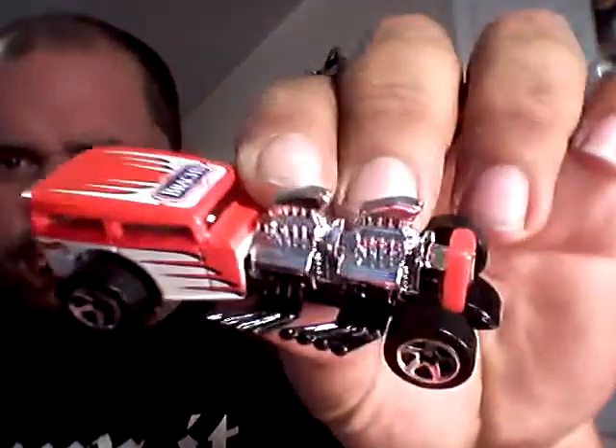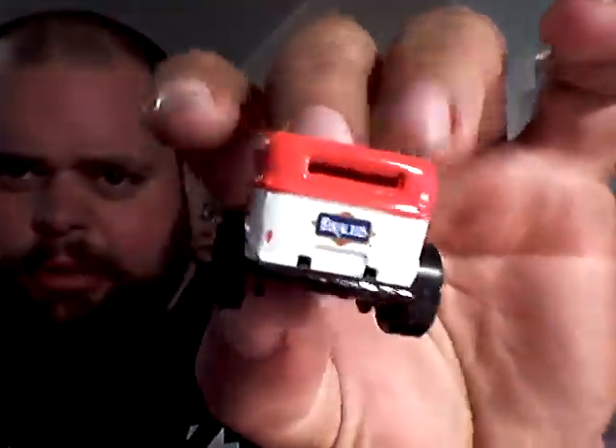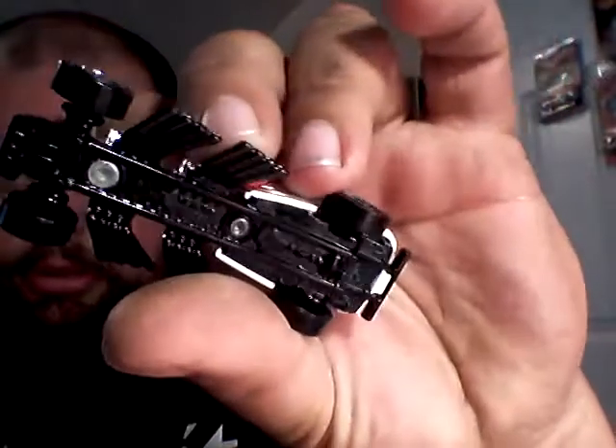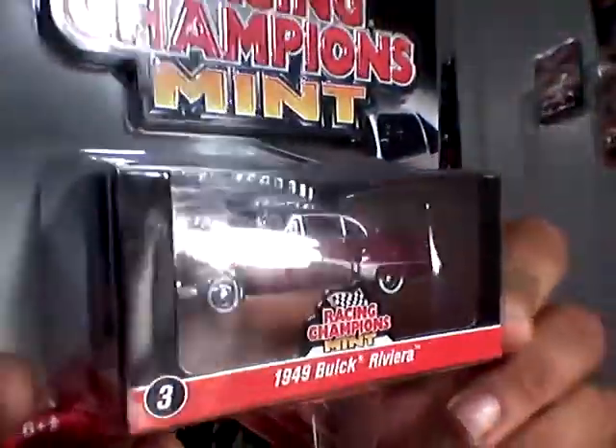Look how much better it already looks. Nothing quite smells like special edition crack. It's a sexy mama right there. You know I love the big body stuff. A little bug from Racing Champs — we went ahead and pre-cut around the edges and stuff to speed up the crack process, because everybody needs their crack fast.